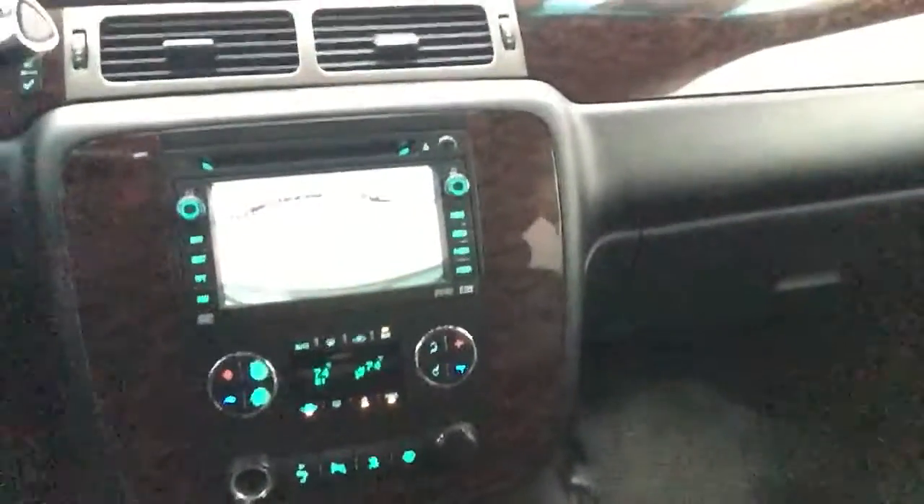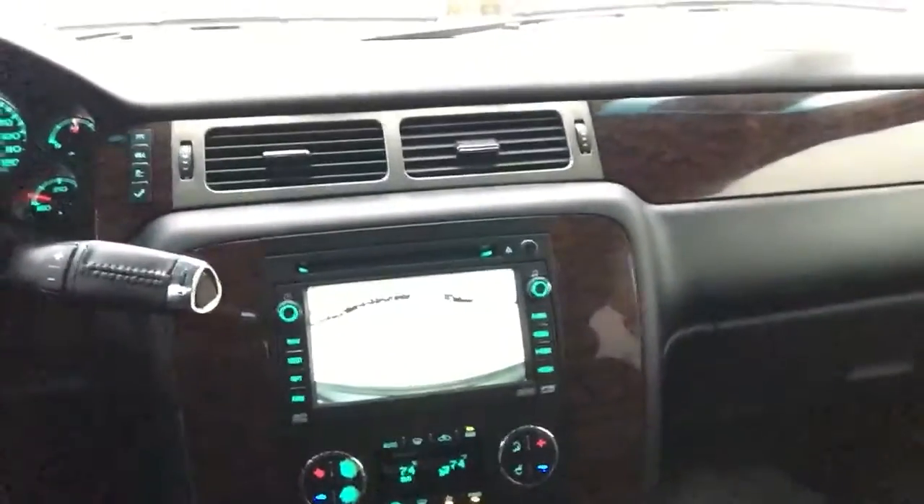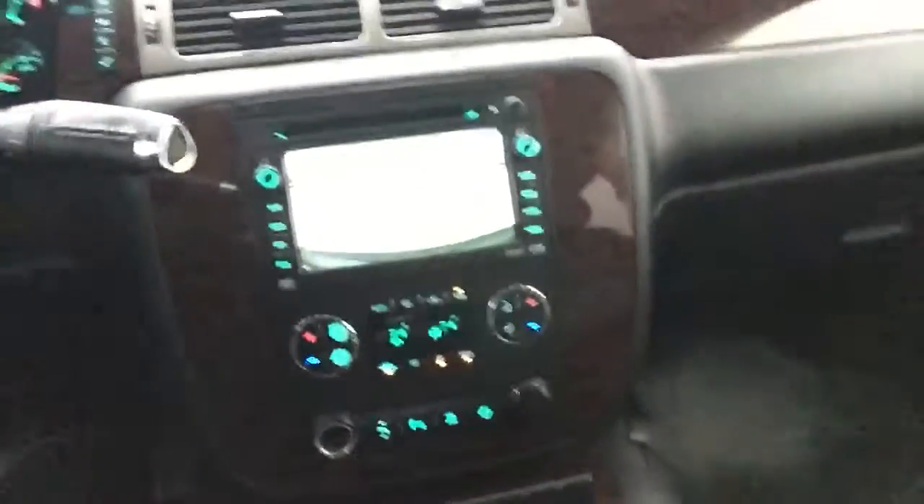Put it in reverse — you have a nice backup camera. Drive it up front. There we go. You can still see your backup camera.